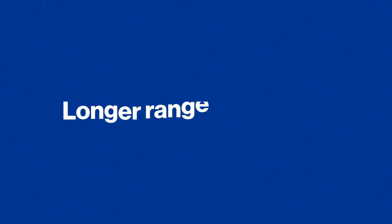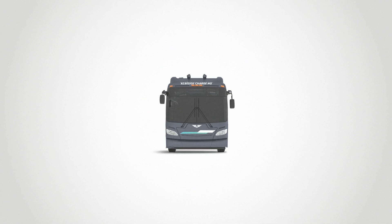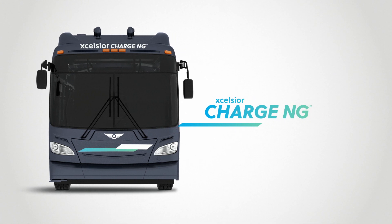Lighter, longer range, better energy recovery, and smart city capable. Our most advanced electric bus just got better. Introducing the Excelsior Charge NG, our next generation battery electric zero emission bus.